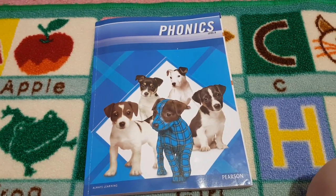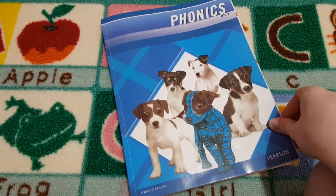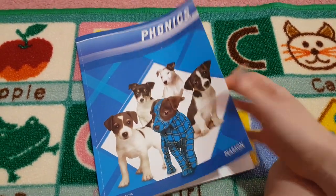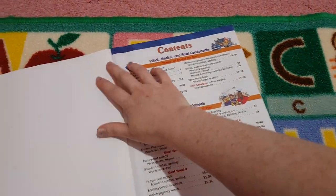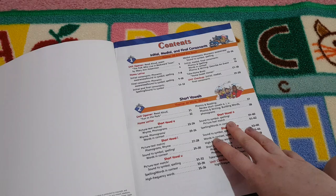Hi everyone and welcome to The Lung Nuders. I'm going through a quick little look through of Plaid Phonics Level B by Pearson. We're adding this to our phonics curriculum this year and I thought I'd give you a quick look inside, in case you are like myself and haven't seen many of these around. I'm really excited to give it a try this year.